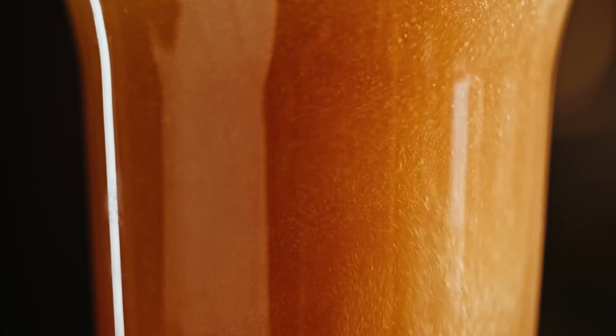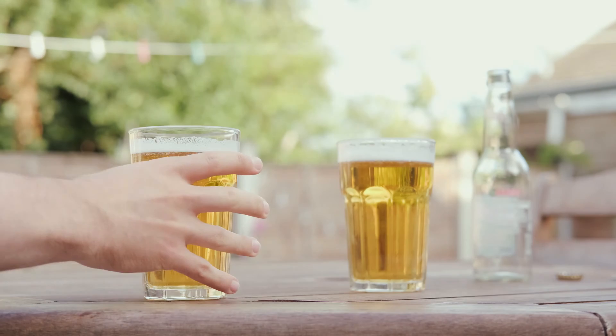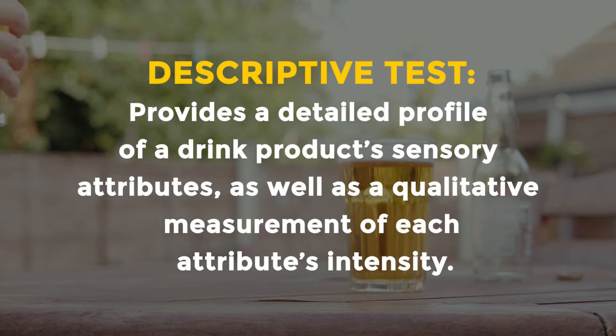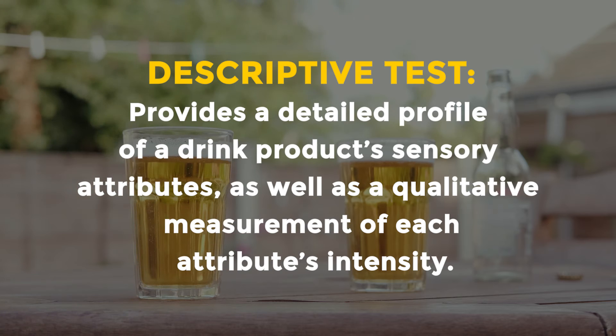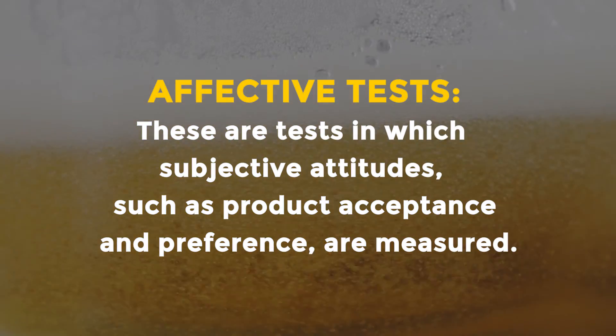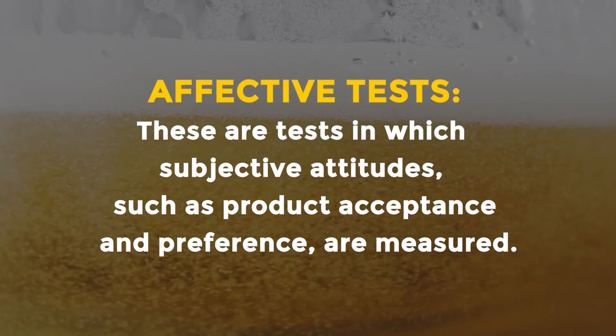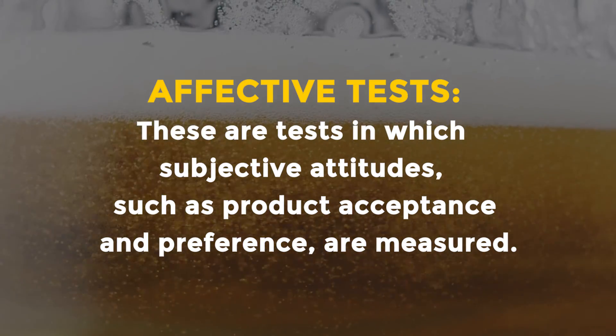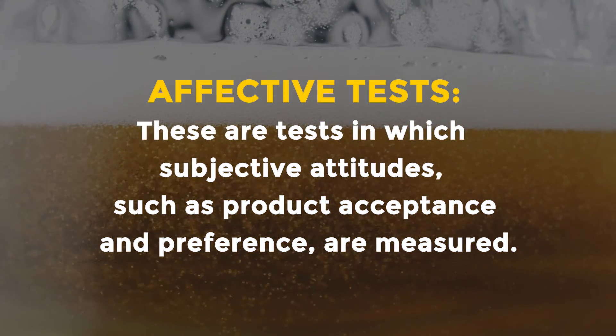A descriptive test is when you want the product's characteristics described — for example, what does it taste like, or describe the appearance of the product. An affective test is when you want to know how much your product is liked or accepted, such as asking how much do you like this product on a scale of 1 to 10, or of these three products which one do you like the most.